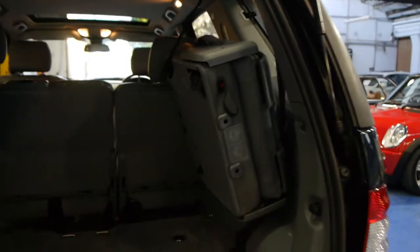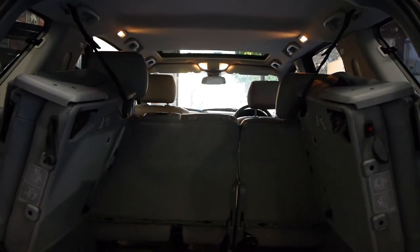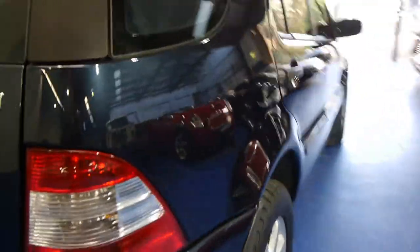You've got the seven seats there that do fold down and the seats face forward. You can fold everything down in the middle row as well, so you can lie larger objects down.